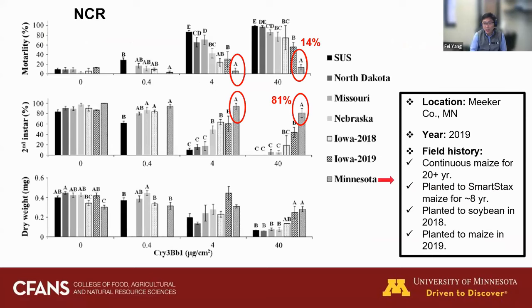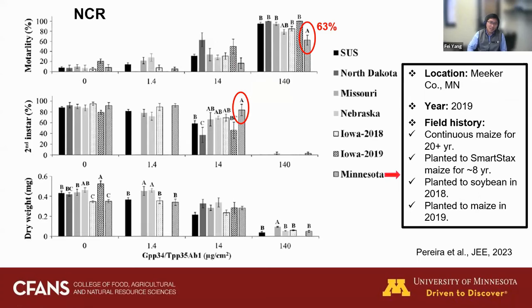Here is detail about the Minnesota population collected in 2019 in Meeker County. Looking at cry3Bb1 Bt protein with mortality on the y-axis, the Minnesota population — marked with a red circle — showed significantly reduced mortality compared to both the susceptible reference population and other field populations. More than 81 percent of insects could successfully develop to the second instar, meaning this population is significantly resistant to cry3Bb1 Bt protein.